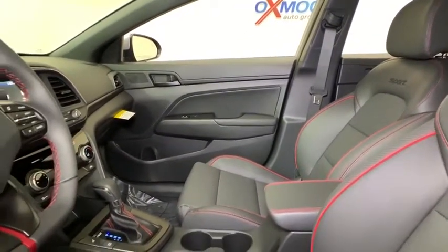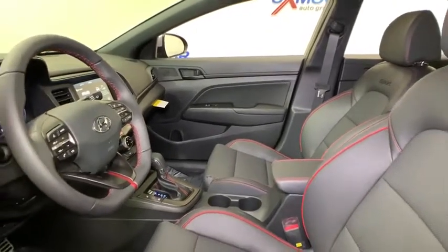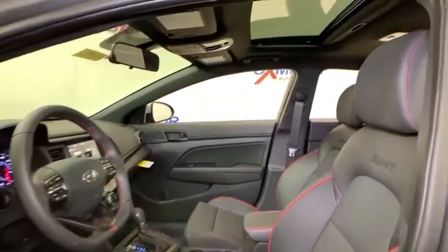Trip computer, heated front seat, rear window defroster, security system, power windows, power moonroof, leather seats, panic alarm, overhead console, cargo net, carpeted floor mat, cargo organizer.